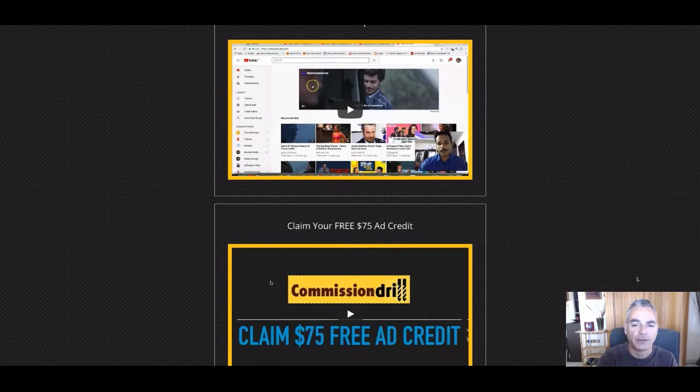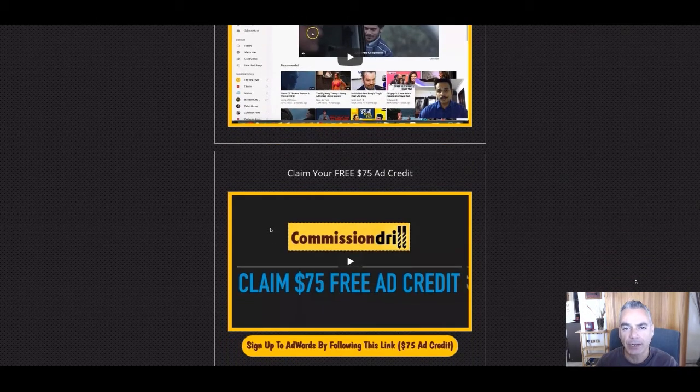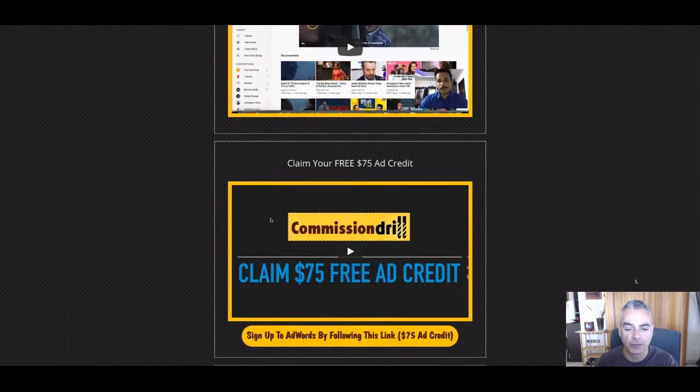I've created a video training in the video before this showing you how you can actually go ahead and create an ad with YouTube easily with just five bucks. Here they're also giving you ad credit where you can do it without even paying anything and testing it out, so basically you have nothing to lose.